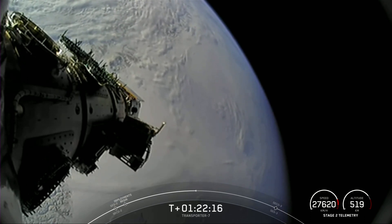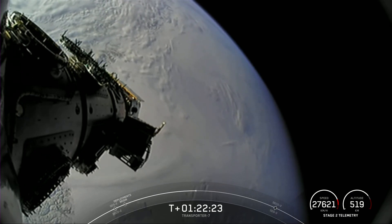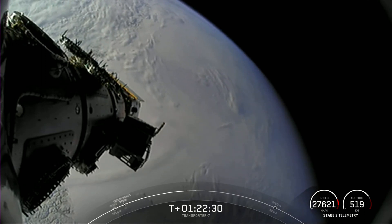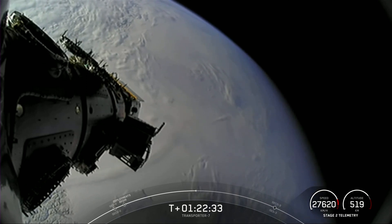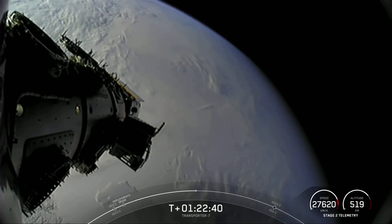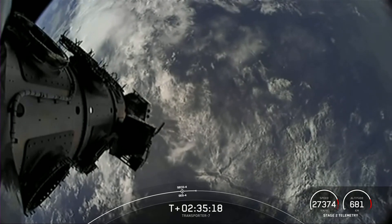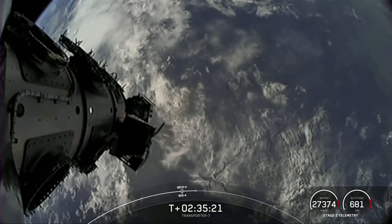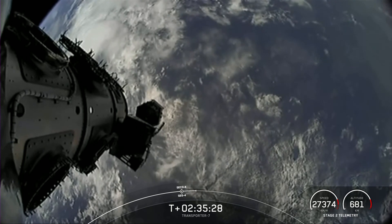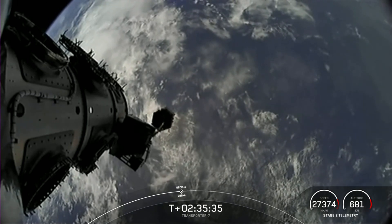Another confirmation of deployment. Vigoride separation confirmed. With that call-out, that confirms all 35 deployments for this set. Coming up next we have two more burns from our second stage before our last payload deployment. We will relight our second stage engine, the MVAC, a third time at the T plus one hour and 46-minute mark. You can see the MEJA spacecraft for Tubitak Uzay drifting away from Falcon 9's second stage. With that confirmation, it brings us to 36 of 36 deployments for this mission.